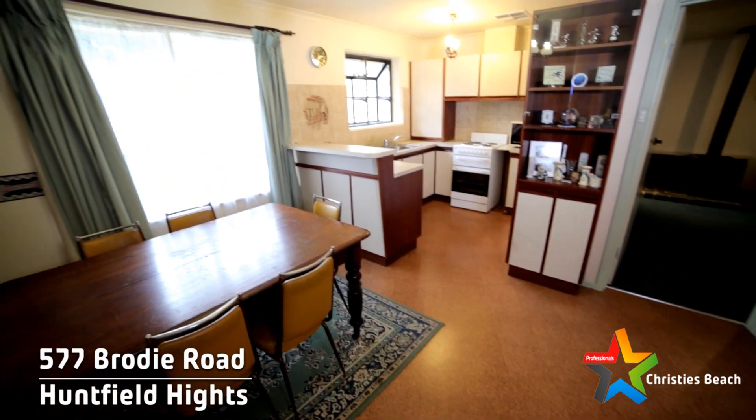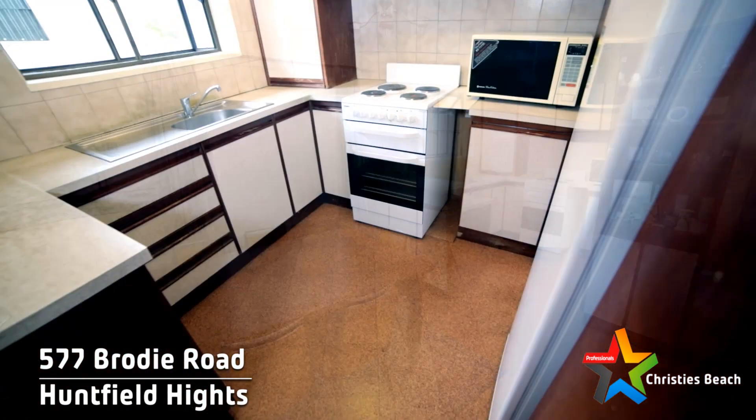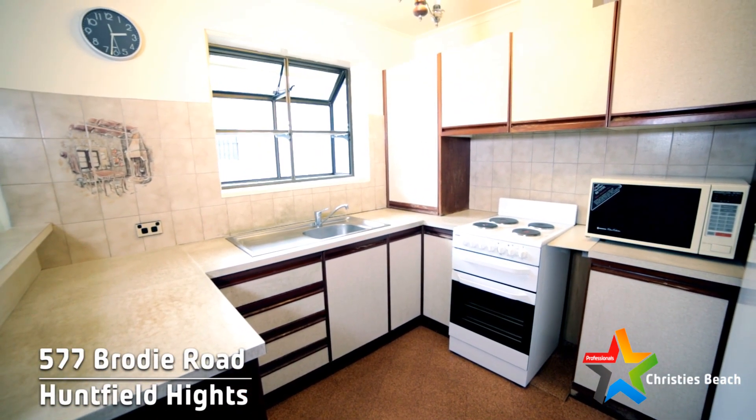The kitchen is well proportioned with lots of cupboards. There is some room for upgrading which will add further value to the property and will appeal to those who like to make their own mark.